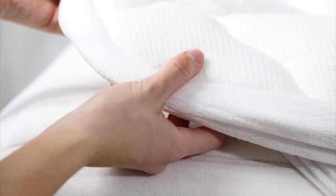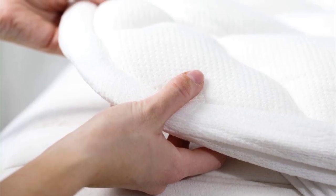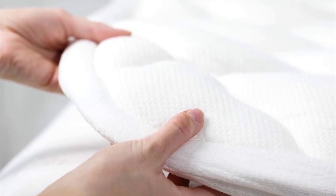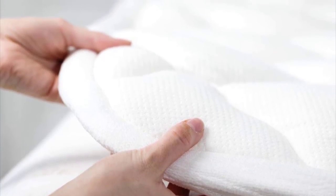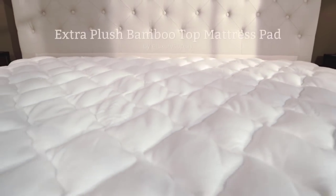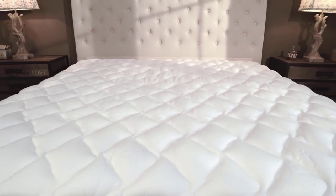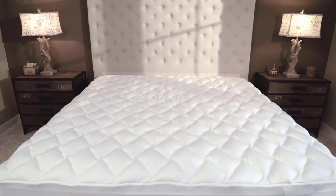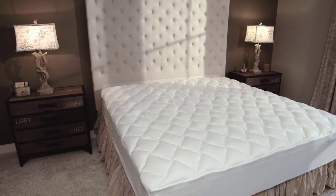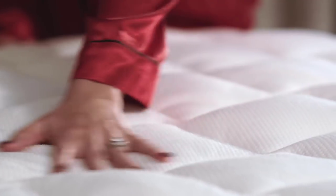When choosing a cooling topper, one of the most important features to consider is the fill. Each pad of this product is padded with Reveloft fiber fill, especially designed to provide a superior luxury feel so you can slumber comfortably. It boasts feather-like softness that's not only soft to the touch but also comfortable as you lay on it, as it traps the heat and pulls it away from your body, making you feel cool and cozy.